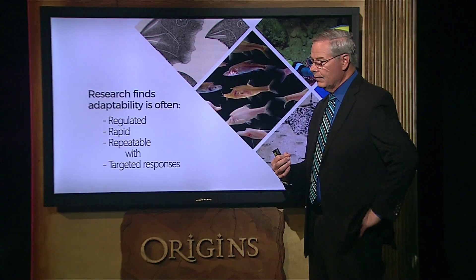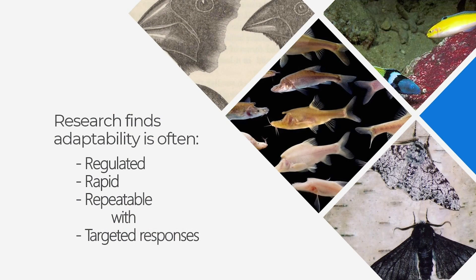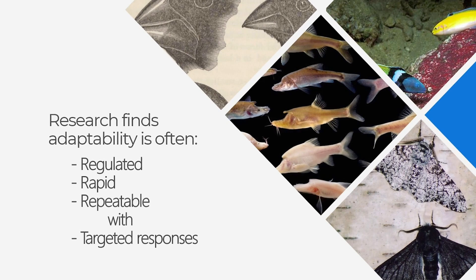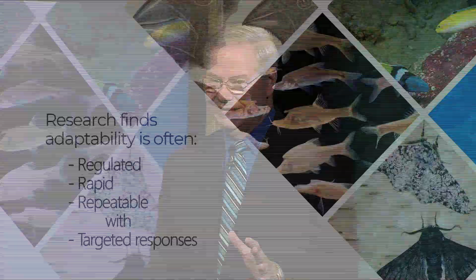However — and this is a big however — real science is not seeing it that way anymore. Research is finding that adaptability — and these are words right in the scientific literature — is not being characterized as random, slow, and gradual. Those are anti-design words. When you read technical literature today, adaptability is described as highly regulated, generally rapid, and not random but repeatable. And not only repeatable — the responses of organisms are so targeted to the change in the environment that they can even be predictable.